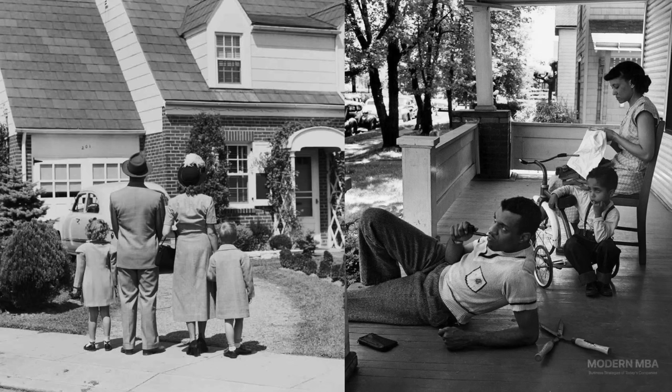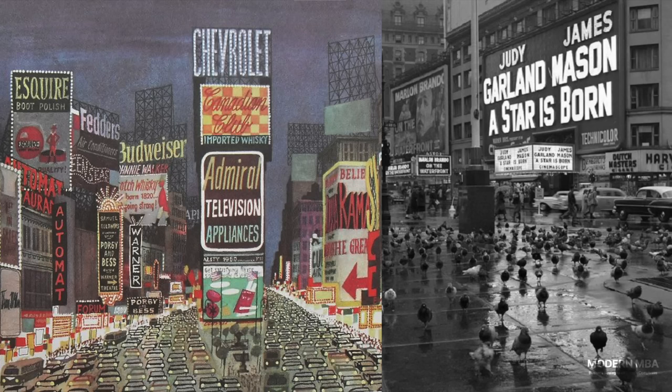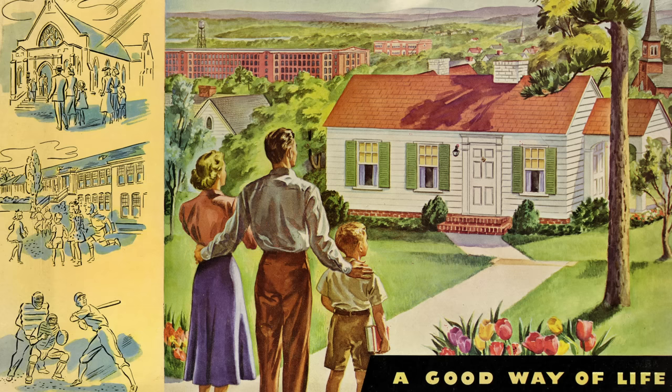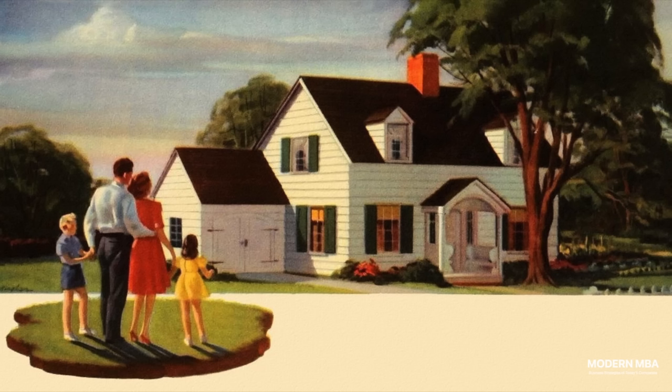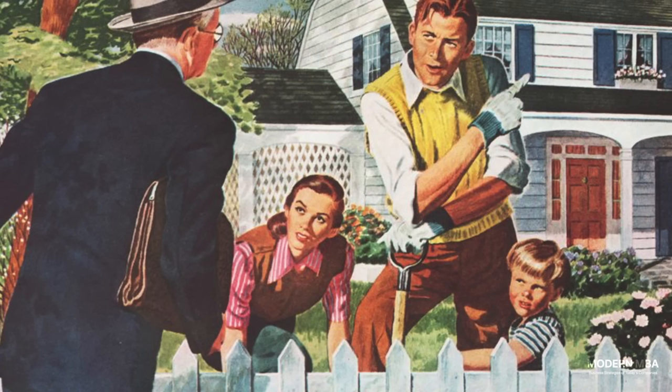The overwhelming majority of Americans back in the 1950s resided in suburban homes where space is plentiful with garages and backyards. The American dream says to work in cities, to rent simple apartments to accumulate wealth, and then upon marriage and childbirth, settle down in the suburbs by buying a single-family home complete with a white picket fence, lush green lawn, and a golden retriever.